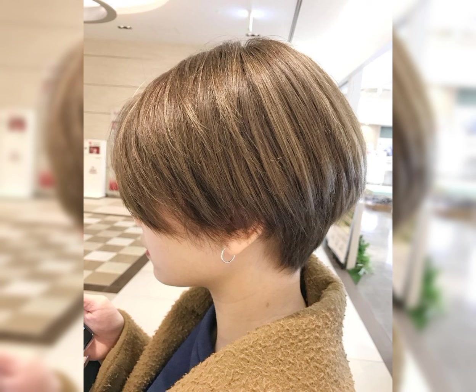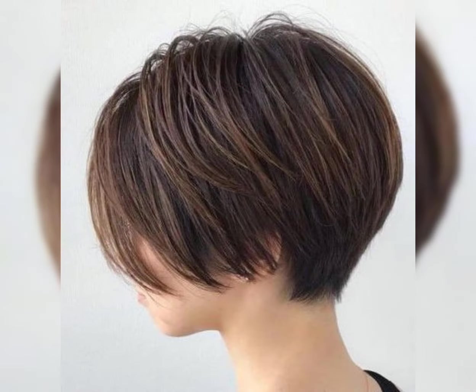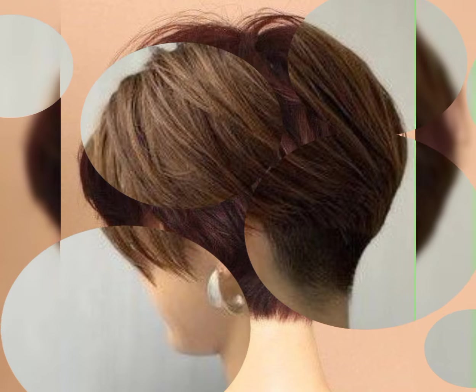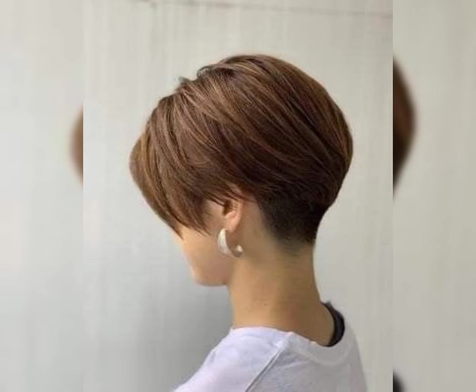A short shaggy bob haircut is a stylish and edgy choice. It features a bob haircut with a slightly messy and polished look. This adds texture and movement to the hair, giving it a relaxed and effortless vibe.